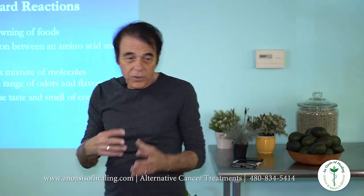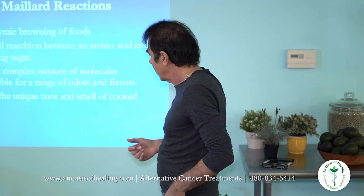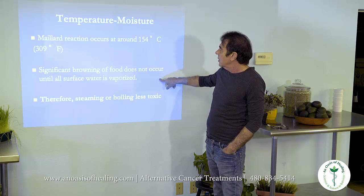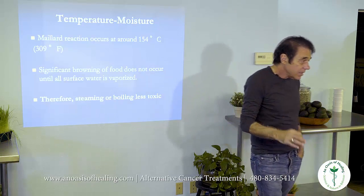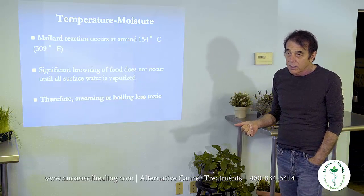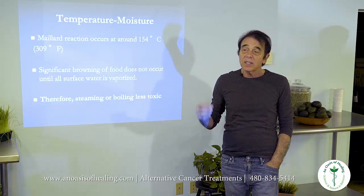All those flavors and odors that we are addicted to — that's the Maillard reaction. It doesn't occur until all the surface water is vaporized, therefore steaming and boiling — yes, it kills the enzymes — but it does not produce these toxic byproducts. That's why it's the safest. You wouldn't say it's healthy; you would have to say it's the least damaging.